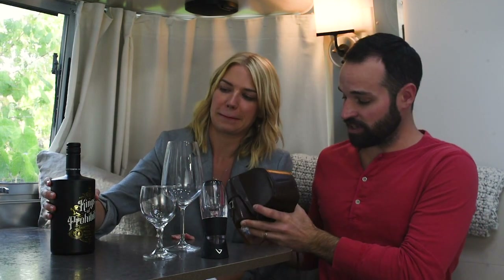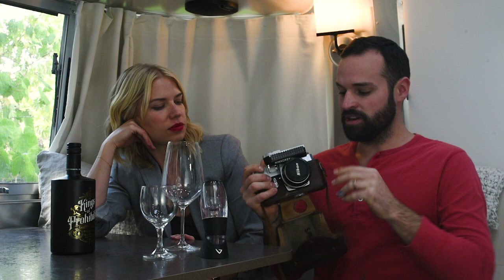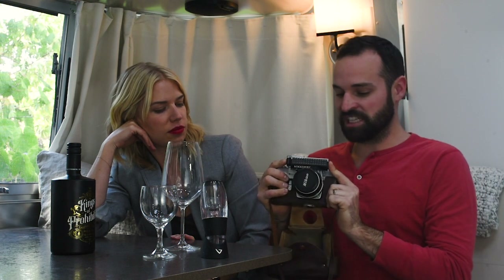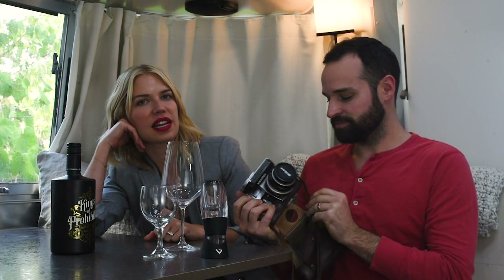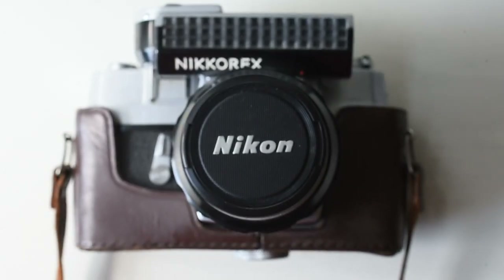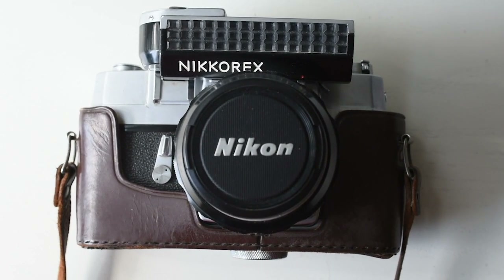We also have a Nikkorex that we found at an estate sale — it's a cool little camera from the 1960s. I'm going to open it up here. You want to go first this time? Pour some wine and I'll talk about the camera.